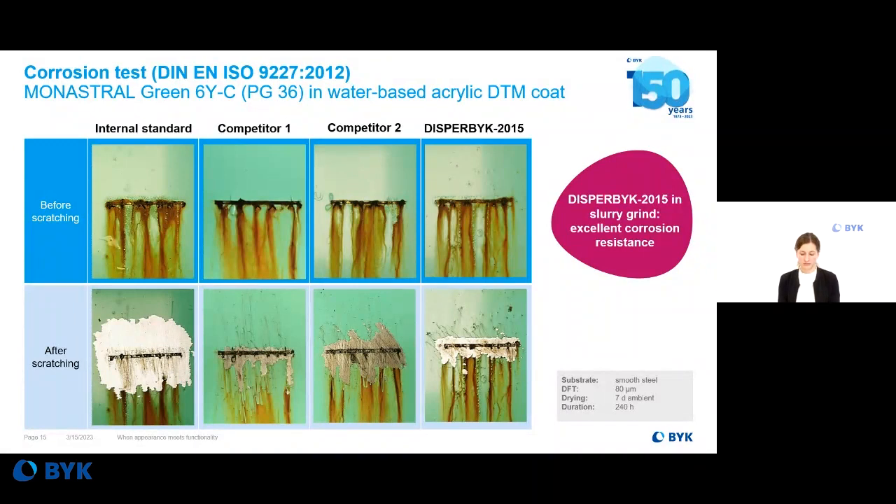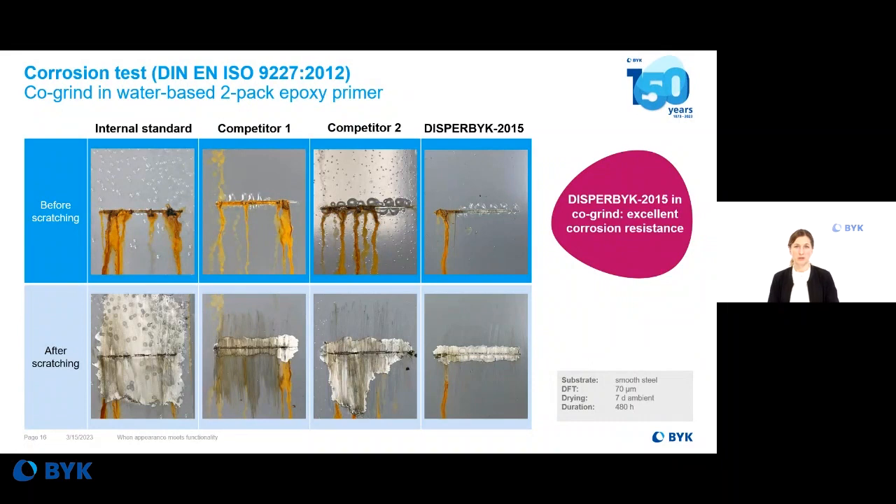We also wanted to check a co-grind — not a slurry grind — using titanium dioxide and carbon black in an epoxy-based primer rather than an acrylic-based direct-to-metal coating. After the neutral salt spray test, the typical wetting and dispersing additive shows a lot of blistering visible even without scratching, and a very high delamination after scratching. Competitor one again performs quite well. Competitor two also shows blistering and delamination. Disperbyk 2015 again shows very good anti-corrosion properties.